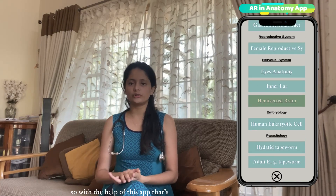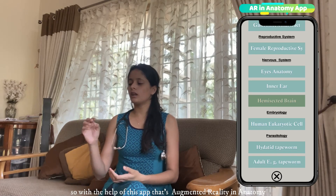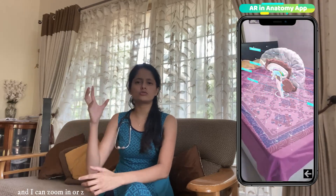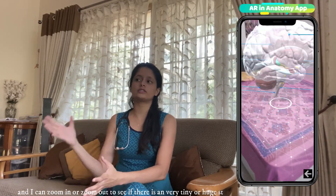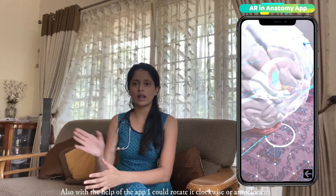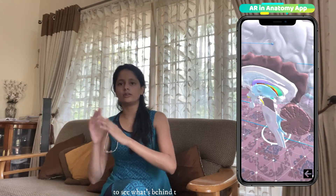With the help of this app — augmented reality in anatomy — I can visualize the structure on one of the plane surfaces in my phone. I can zoom in or zoom out to see any tiny structure, or if it's very large, I could simply zoom out. Also, with the help of the app, I could rotate it clockwise or anticlockwise to see what's behind it or on the other side.